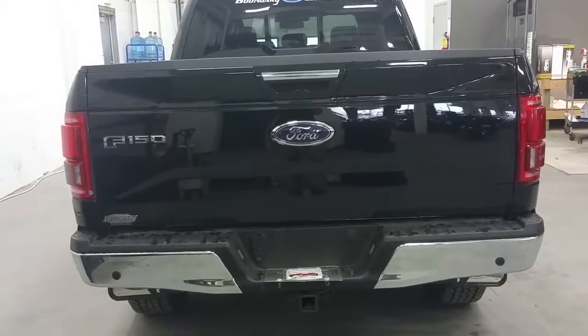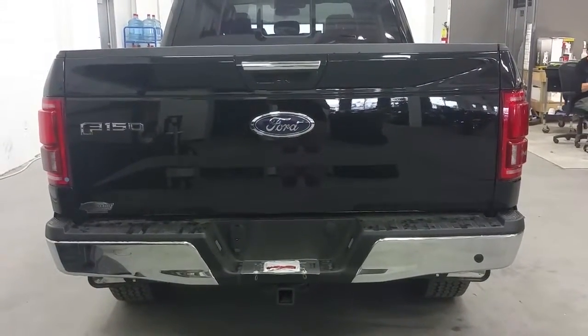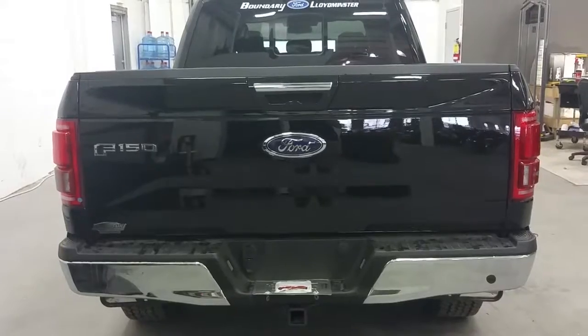At the rear of the Lariat we have backup sensors, a backup camera, as well as a power assist tailgate, chrome rear tailgate handle and rear bumper, and a rear power sliding window. The truck is also equipped with a box link management system and LED box lighting.